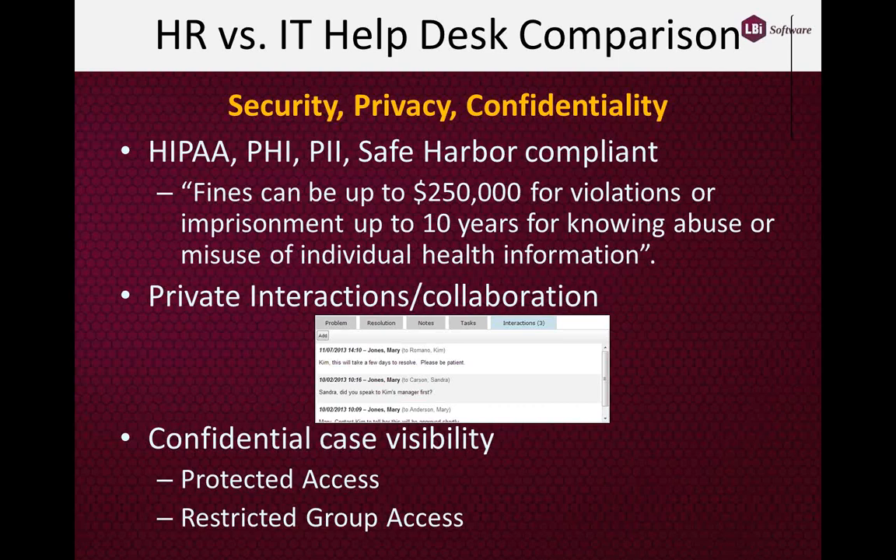When it comes to collaboration and interactions — the dialogues that take place between HR and employees — most IT Helpdesk systems use the corporate email system or possibly a chat system as the engine. But either way, these systems are not typically considered HIPAA compliant, because private information sent through email doesn't prevent it from being forwarded, BCC'd, or CC'd to unauthorized personnel.